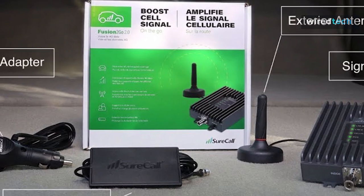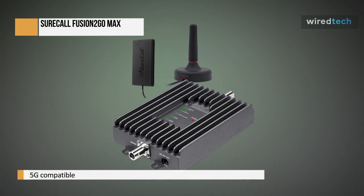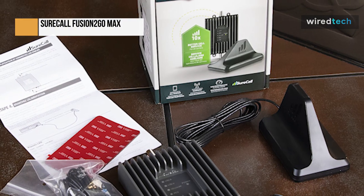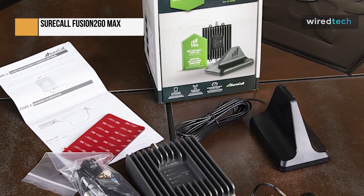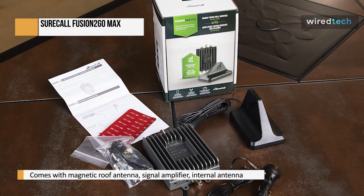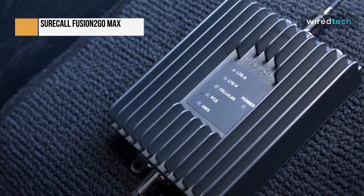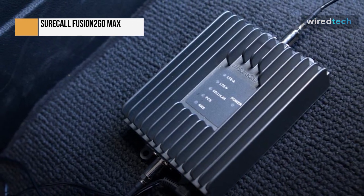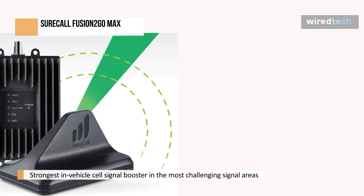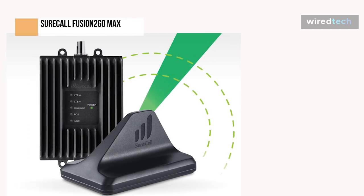The Fusion 2 Go 3.0 signal amplifier from SureCall can be permanently mounted in your car or campervan. It consists of a magnetic roof antenna, a signal amplifier, an internal antenna, a 9-volt power converter, and additional adhesive. The goal of the Fusion 2 Go 3.0 is to improve cell signals for numerous users within a vehicle. It's one of the most potent choices SureCall offers, providing maximum gain and power for an in-vehicle cell phone signal booster to guarantee reliable connectivity in remote places. According to the SureCall team, their devices are made to improve cellular signals from a cell tower to your phone and from your phone to the building, reducing the strain on your phone.